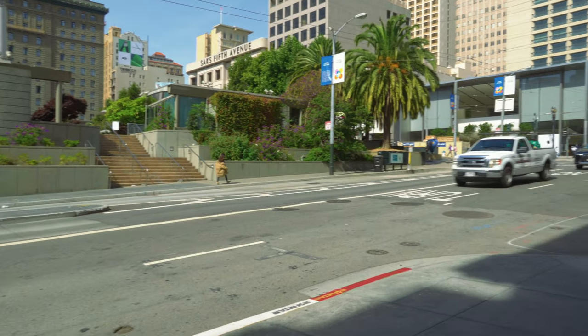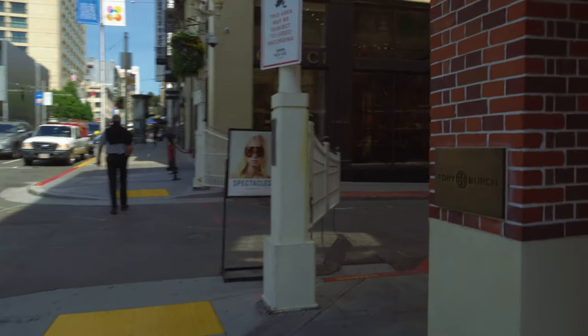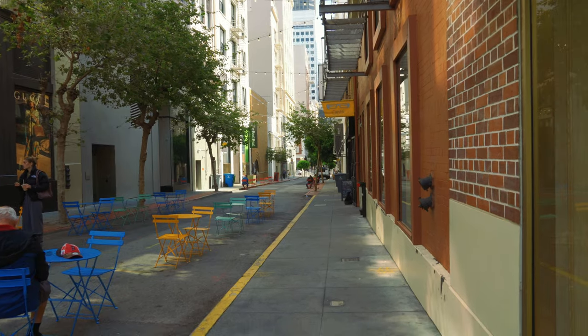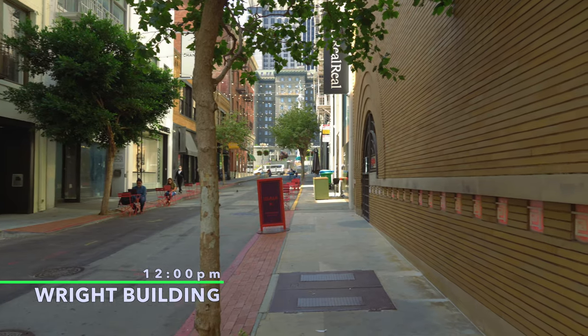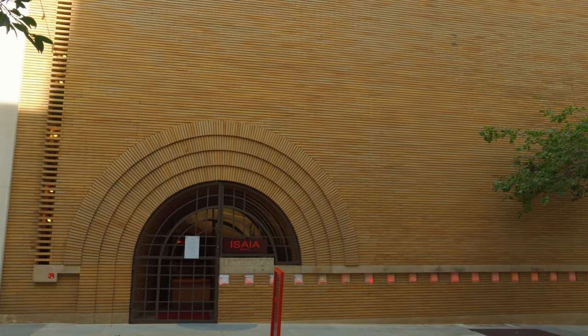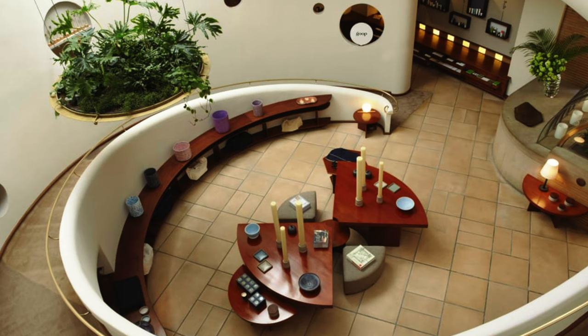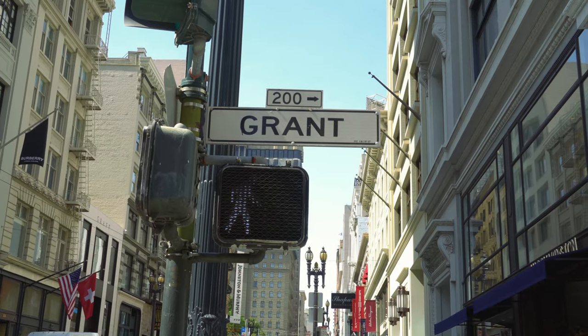Right across the street from Union Square, we have Maiden Lane. This is where there's a famous building called the Wright Building — the Frank Lloyd Wright Building — and it's the only one we have in the city. Today it's a high-end clothing store, I think for men. We've left the Maiden Lane area and are heading down to the Dragon Gate; we'll be heading into Chinatown.